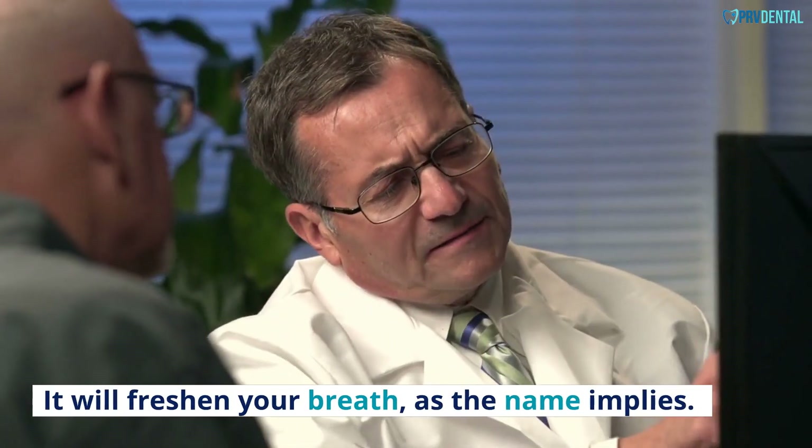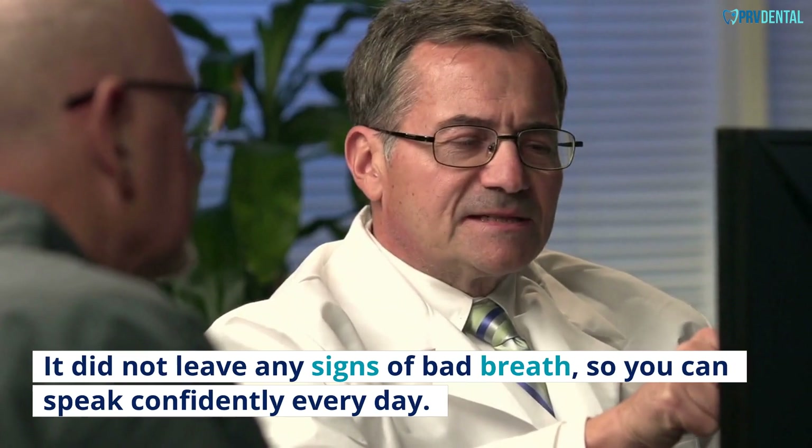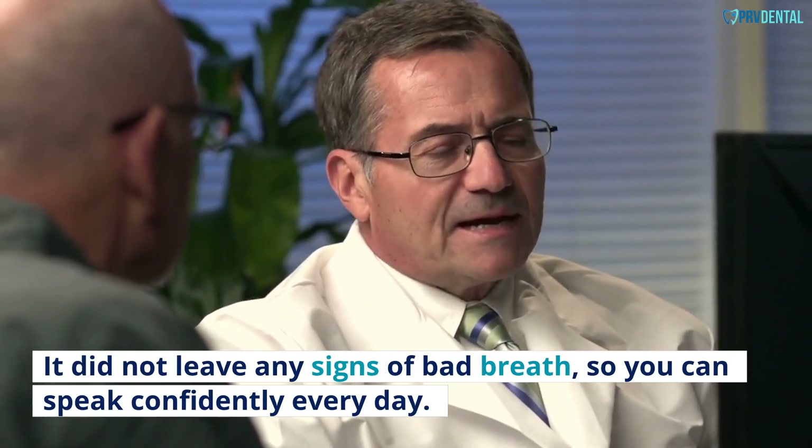Spearmint: It will freshen your breath, as the name implies. It did not leave any signs of bad breath, so you can speak confidently every day.